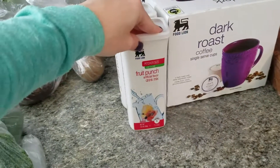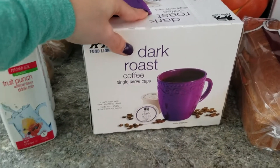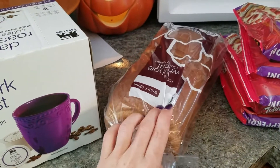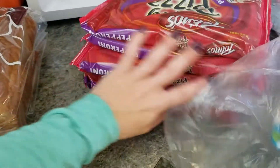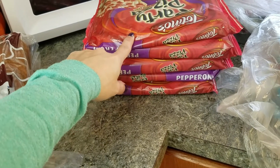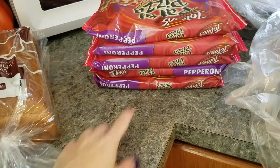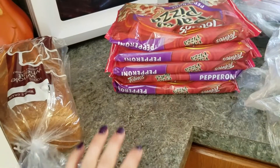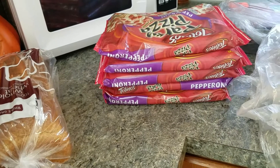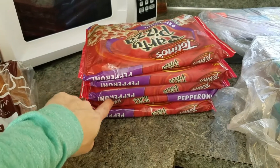I also got fruit punch and coffee — there's always going to be coffee in my grocery hauls. I picked up some whole wheat bread and some pizzas for my kids. I thought they'd be good for the weekend, and also for Halloween night, because my kids really won't eat a big dinner when they're so excited to go trick-or-treating. So I can make two of these and that'll be perfect for them.